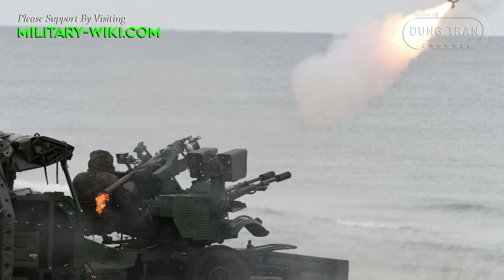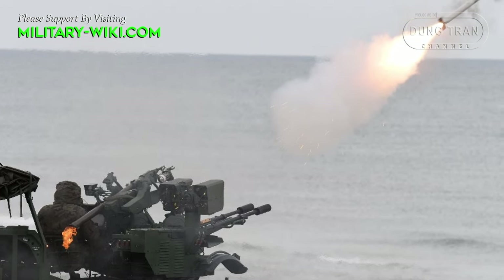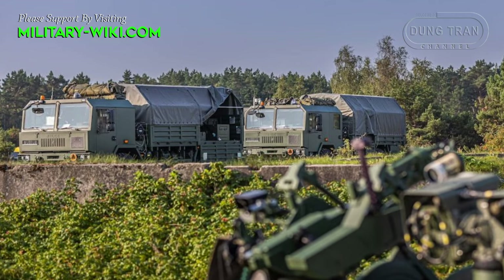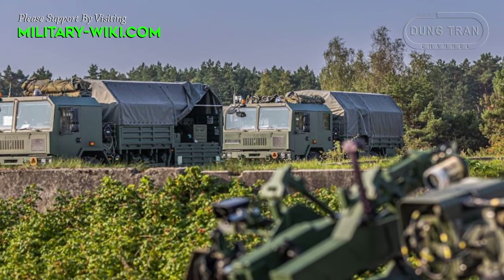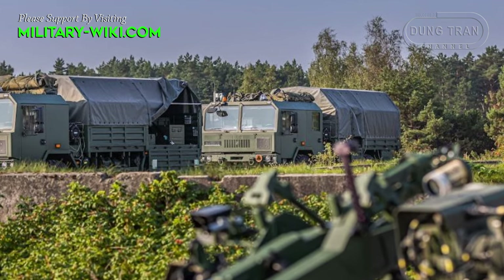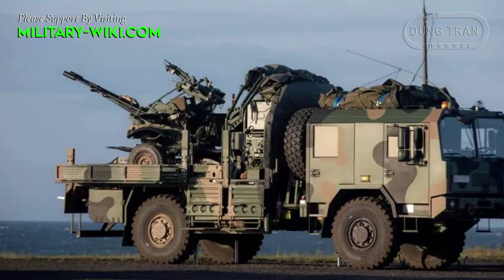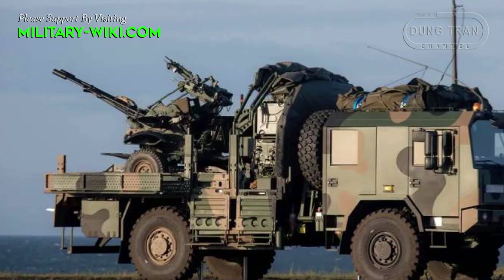Weapon control is fully automatic, using a computerized guidance system. It works in a semi-automatic mode, targeting and destroying targets after confirmation by the operator. The targeting system is integrated with the tracking system and the IFF system, which is able to block the weapon and stop firing when the target is identified by the IFF system as a friendly or allied aircraft. In the event of a power failure, it is possible to operate the fire effector in manual mode.